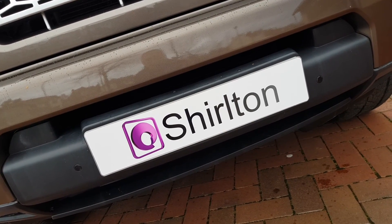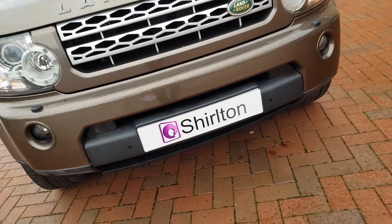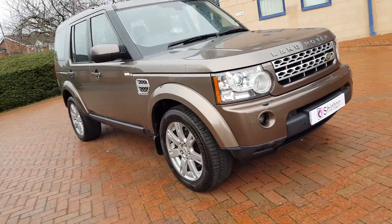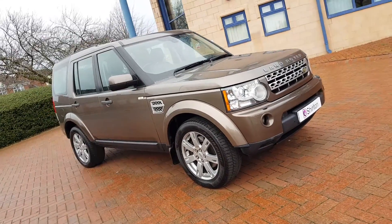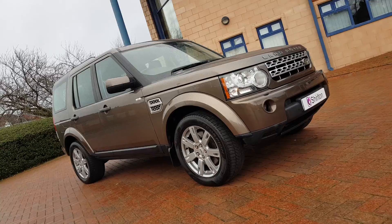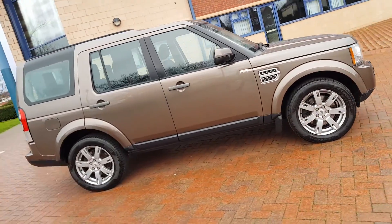Welcome folks, Scholten Car Sales here, and in our latest Walk & Talk video we have this really, really nice 2010 Land Rover Discovery 4, September 2010, finished in Zanzibar Bronze Metallic.